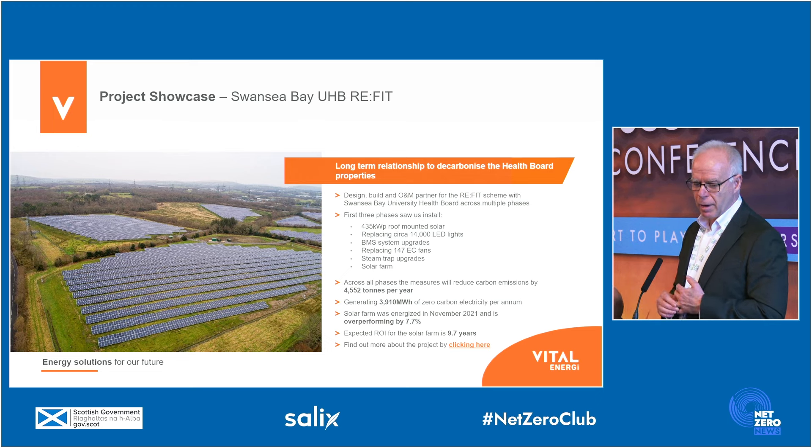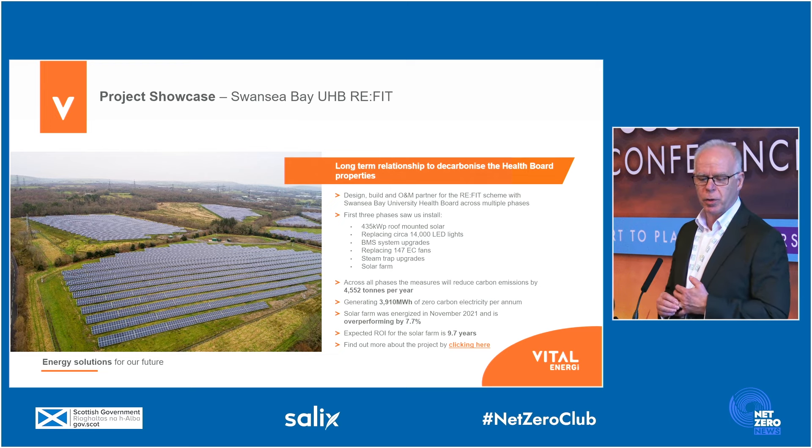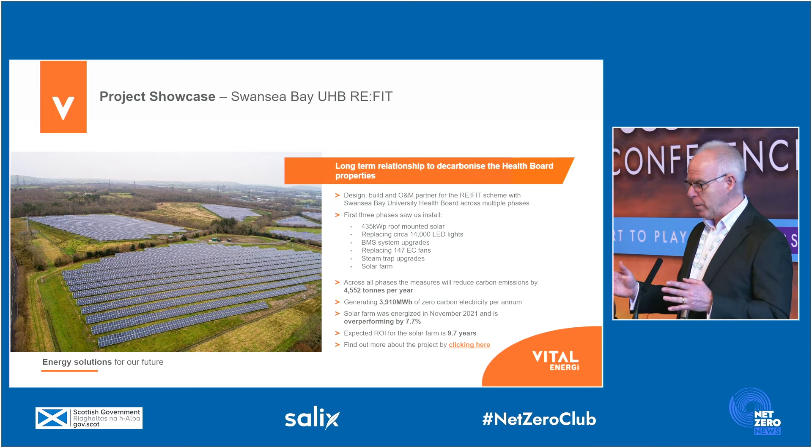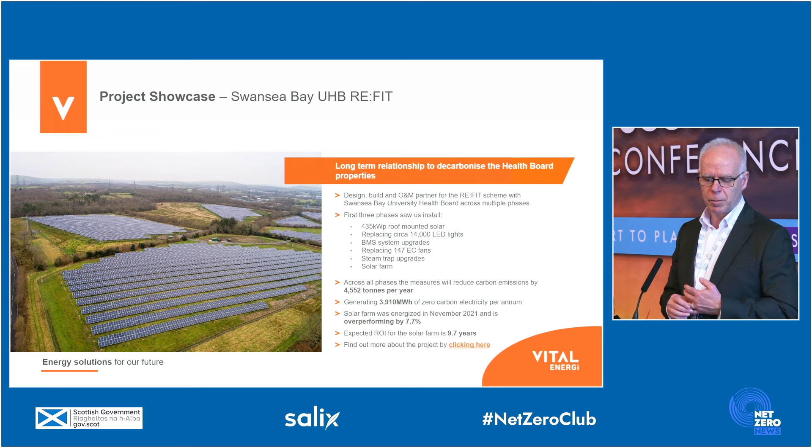This is Swansea Bay Health Board in South Wales. We've done a range of in-building energy conservation projects, including lighting system upgrades, BMS, and changing fans. We've also installed a large ground-mounted solar farm that's connected through a private wire to the health board's electricity network. There have been times when the hospital's total power needs have been satisfied by the solar farm, making a very significant impact from both an economic and a carbon perspective.